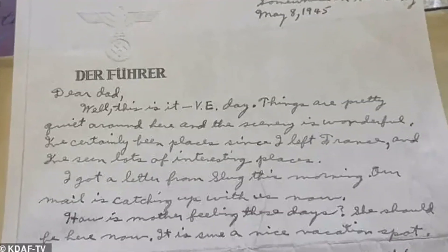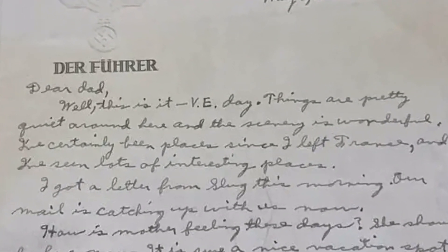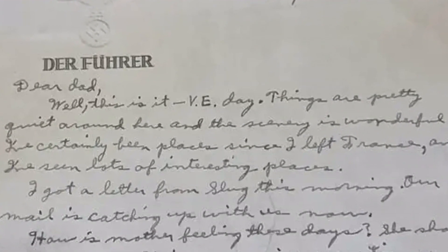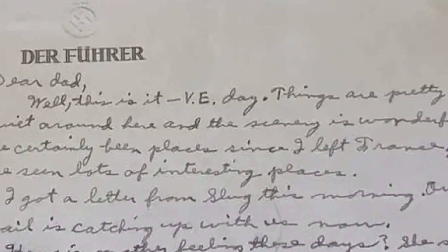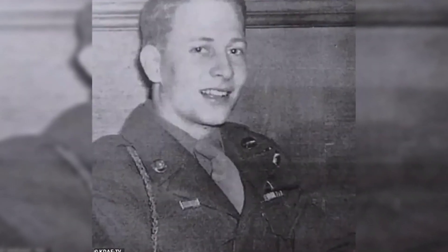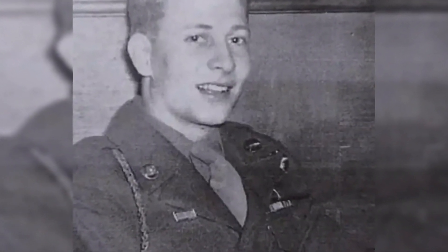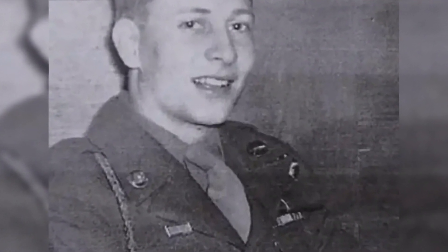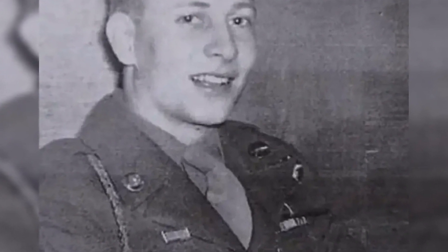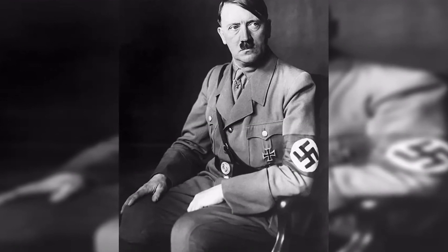D-Day commemorates the day Allied forces launched a massive invasion of Nazi-occupied Normandy, France, as part of Operation Overlord, which took place on June 6, 1944. Thousands of U.S. and Allied paratroopers landed around Normandy Beach ahead of the largest armada of ships ever assembled, carrying enormous numbers of Allied troops across the English Channel to fight Nazi control. It would become the largest air, land, and sea assault in history — the beginning of the end of Hitler's grip on Europe.